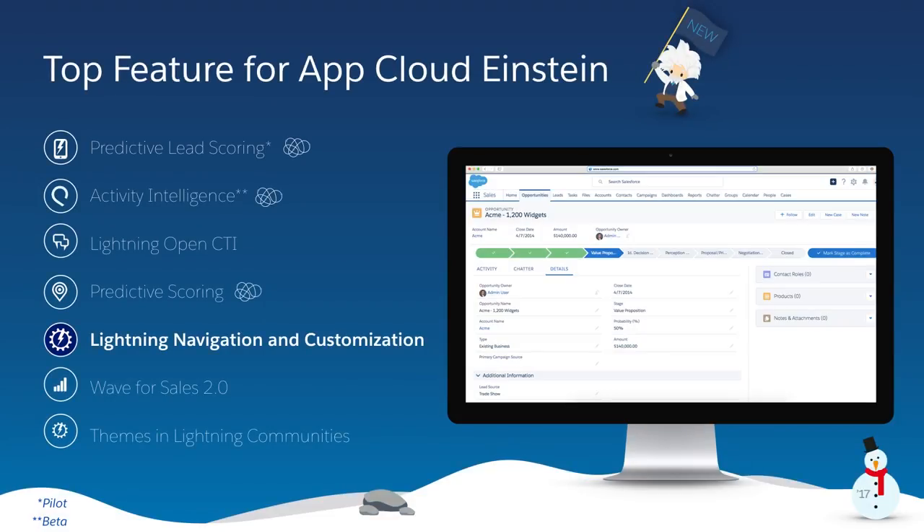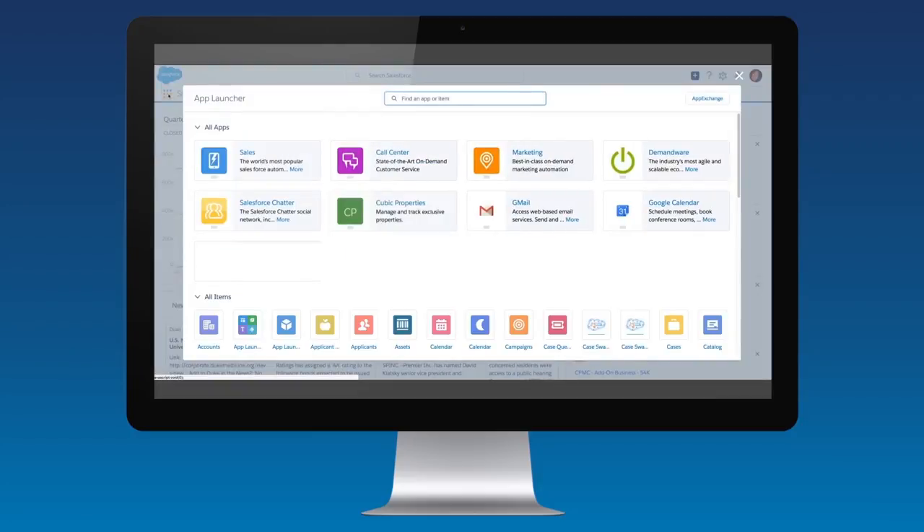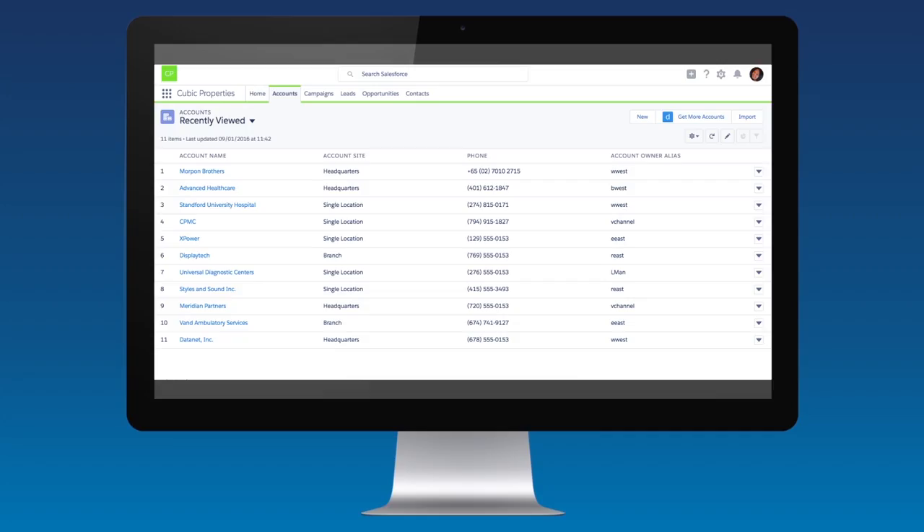In the Winter 17 release, we've also reimagined the Lightning experience navigation to make you more efficient and allow you to easily switch between apps that you can brand and customize. So if you know Salesforce Classic, the updated navigation in the Lightning experience will feel like a familiar friend, but only better. Now you can be more productive than ever with a new horizontal navigation bar at the top of the page. And with the newly redesigned App Launcher, you can quickly switch between all your apps, including Lightning apps that you can brand and customize to help your users work more efficiently.